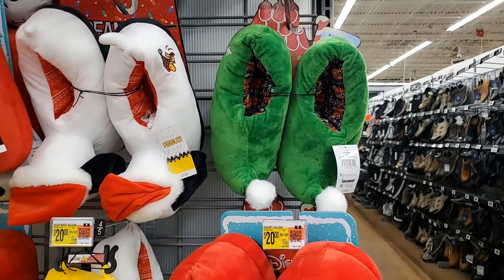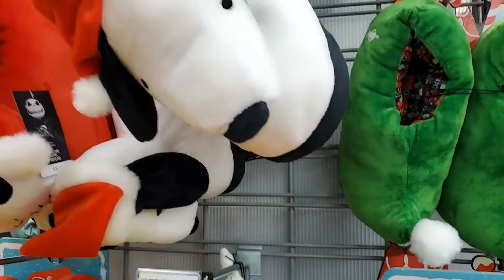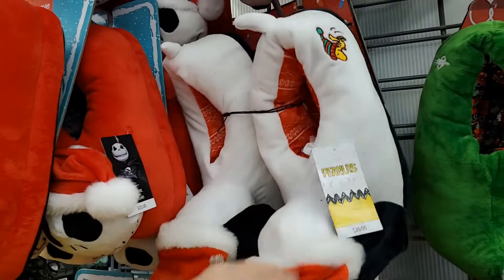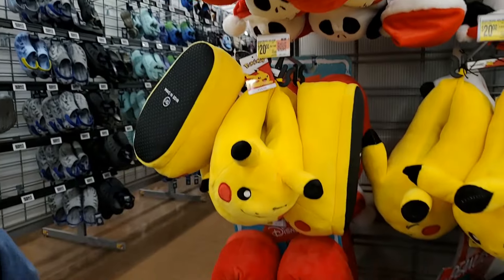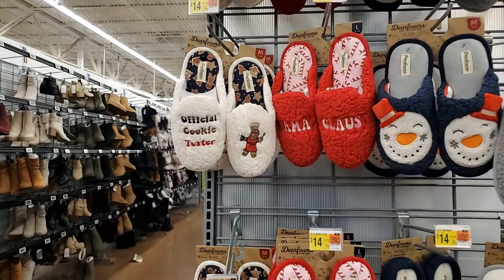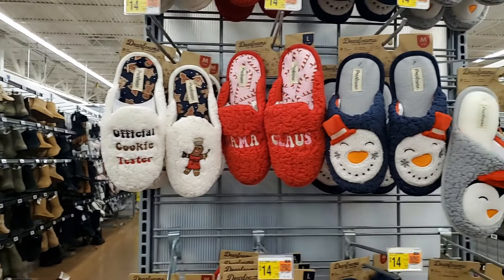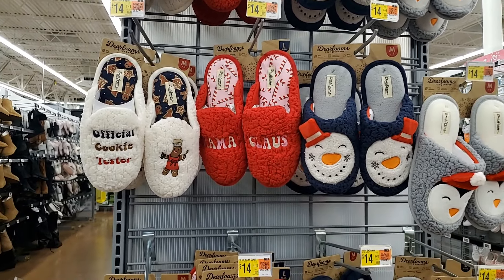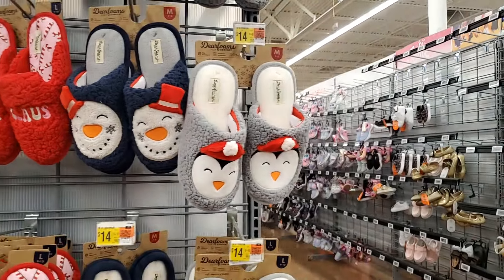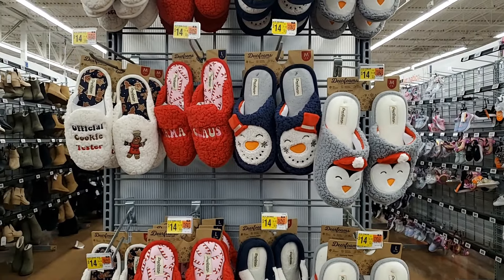We've got your elf slippers — those are $20. Look at this Snoopy — these are cute, aren't those adorable? And look at Woodstock — I love Woodstock, he's always my favorite. $20 for those. Jack Skellington, Pokemon — all kinds of cute slippers. They also have these slippers at $14. Official Cookie Tester — my dog should be Official Cookie Tester and Official Patience Tester. You have Mama Claws and Penguins — cute. All very cute, $14.